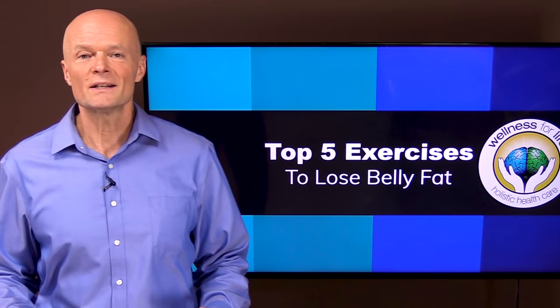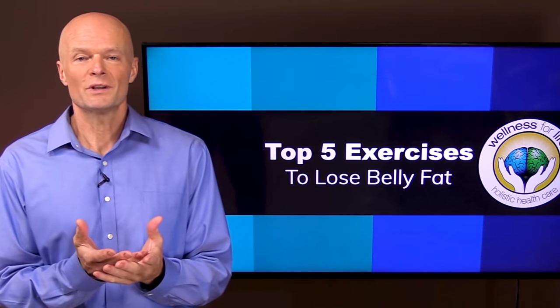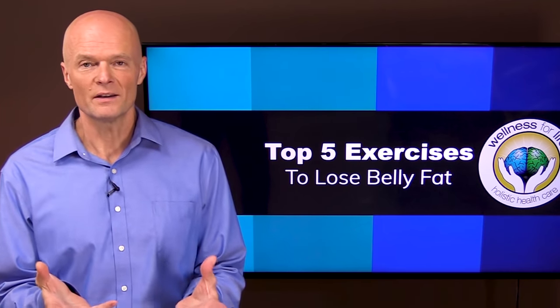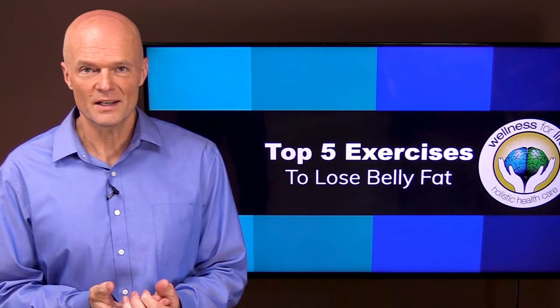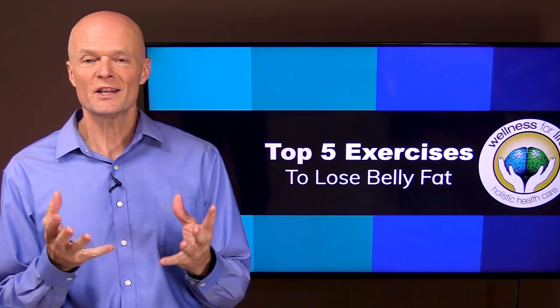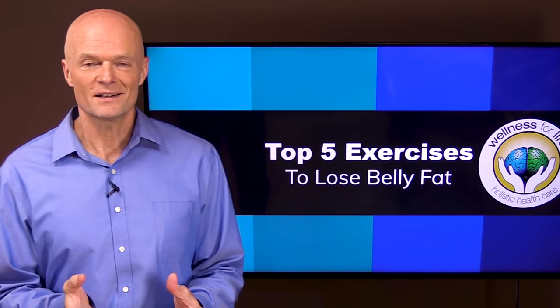Hello health champions. When it comes to burning belly fat with exercise, there's probably more misinformation out there than any other topic I've ever seen. So today I want to go over how it really works so that you can understand it and get the results that you want.